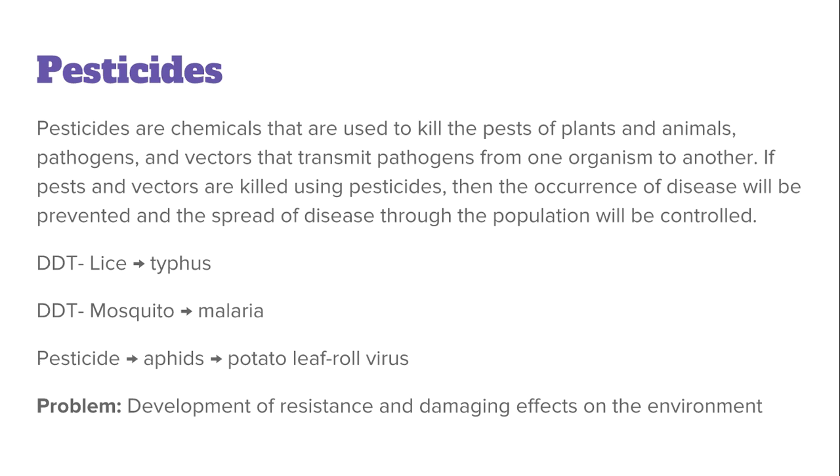The second strategy is pesticides. Pesticides is the word used to encompass any chemicals used to kill the pests of plants and animals, pathogens, and any vectors that transmit pathogens from one organism to another. If pests and vectors are killed using pesticides, then we are preventing the occurrence of diseases and therefore controlling the spread of disease through the population.